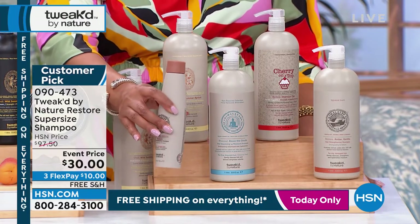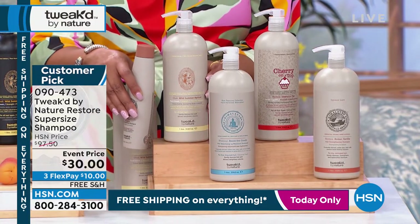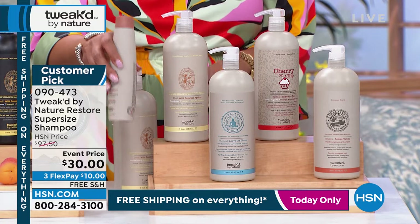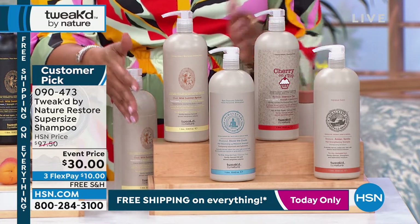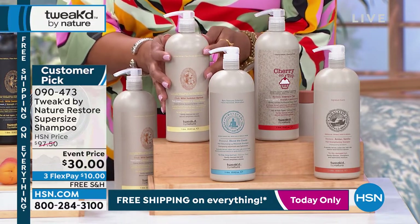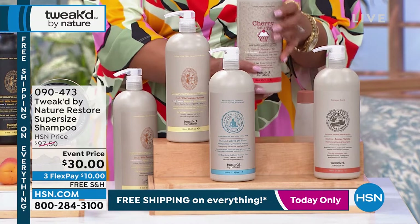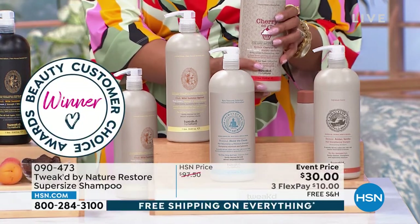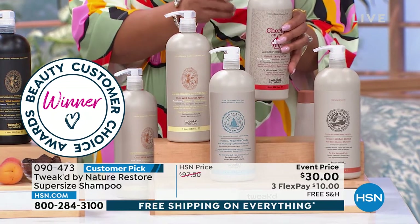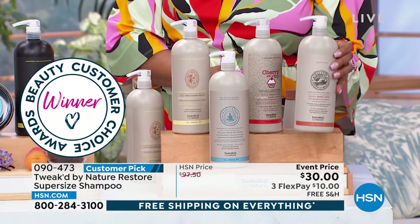You're getting 75% off on this first-ever configuration. Normally the shampoo is a small bottle — small in comparison — but we are giving you nearly four times the amount at 70% off. You can look it up on HSN.com. Wild Summer Apricot is delicious and refreshing, reminds you of a mai tai drink. Cherry on Top is your only opportunity to get that scent in both the shampoo and conditioner — only for summer.